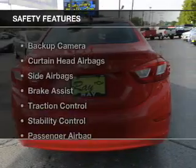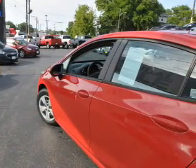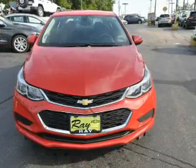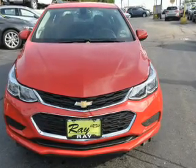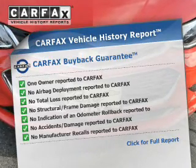Privacy glass. Safety was made a priority with these features: a backup camera, curtain head airbags, side airbags, brake assist, traction control, stability control, a passenger airbag, low tire pressure warning, front ventilated disc brakes, and daytime running lights.